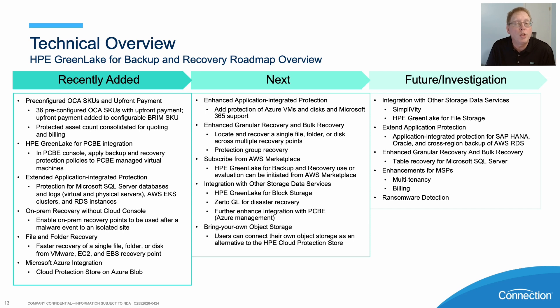We can also do protection group recovery — so if you've lost your protection group, we can recover from that. We can also have within HPE Greenlight, within the AWS marketplace, and integration with other storage data services. An example would be Greenlight for block storage and also Azure management as well.